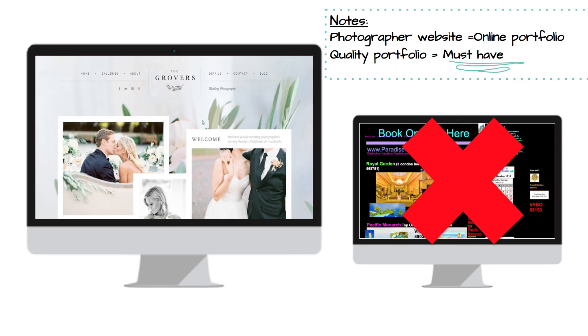Hopefully you chose the one on the left. It's cleanly done, visually pleasing, and its purpose is immediately recognizable. The website on the right is harsh, messy, and there's so much going on that most people wouldn't take the time to determine what the purpose is. The website on the left is a photographer website, or an online portfolio.